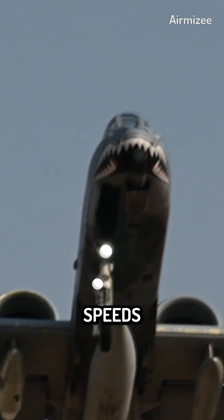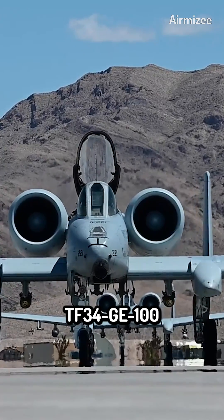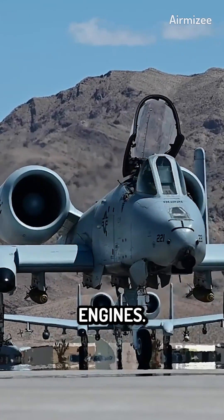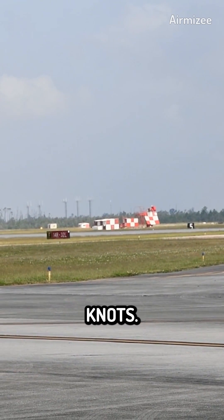It can fly at low altitudes and sluggish speeds thanks to its long straight wing and twin General Electric TF34-GE100 turbofan engines. It has a range of up to 800 nautical miles and a top speed of about 450 knots.